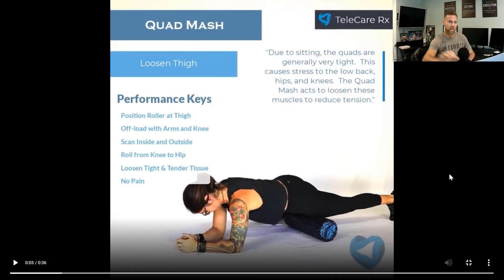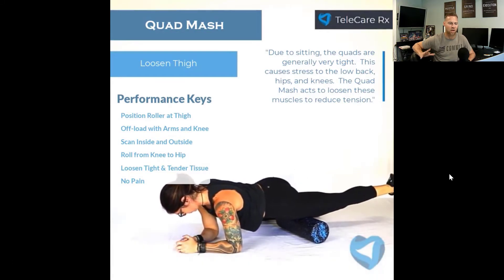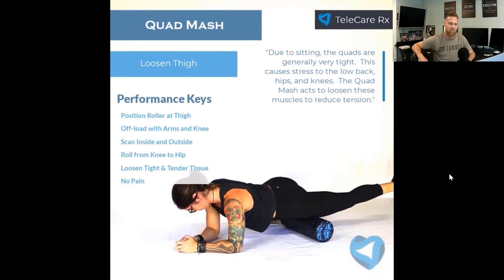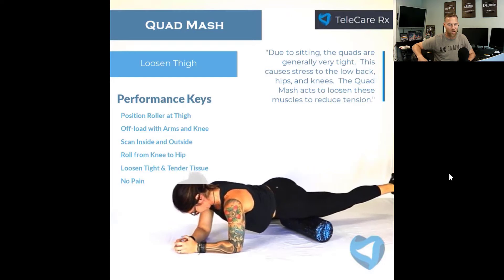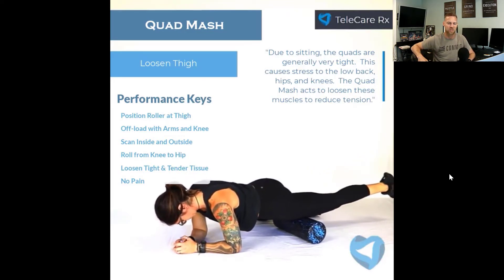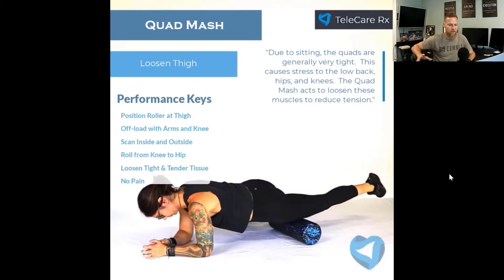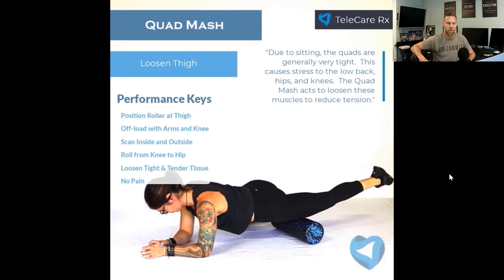One of the things that we do is the quad mash. If you've been here, you realize, oh my gosh, this is awful — why would Doc make me do this? I'm never coming back. Then you magically get off the foam roller and think, Doc, thank you so much for helping me do this. Because the quad is always going to be under incredible amounts of tension just from our seated posture.